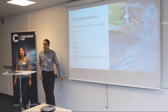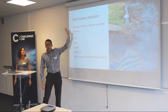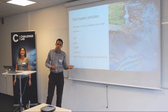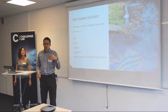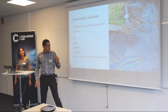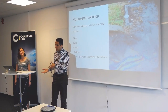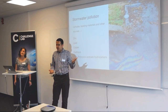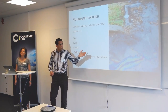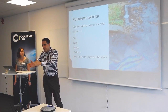Zinc, lead, copper, cadmium, and so on. I forgot to define stormwater. When we talk about stormwater, we talk about the rainfall that falls on a hard surface — rooftop or asphalt — and there's no infiltration. So that's what we call stormwater.